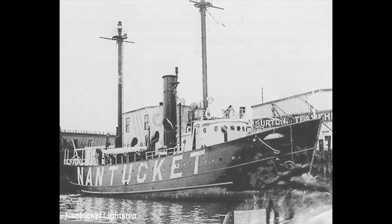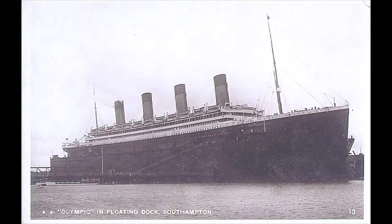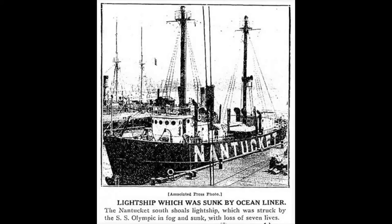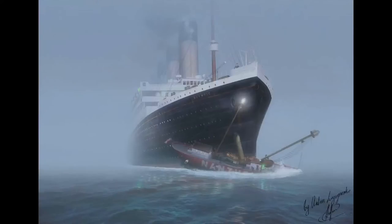In one notable incident in 1934, Lightship 117 — not 116, which is the one we're on — was rammed and sunk by Titanic's sister ship, Olympic. Olympic was 75 times larger than the lightship, and her sheer weight completely smashed and sunk the lightship. Lightship 117 sank so fast that many of the crew didn't even have time to get out. Seven of the eleven crew perished, and the White Star Line paid for a replacement lightship.